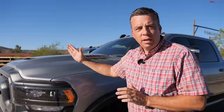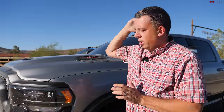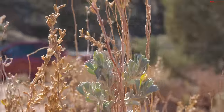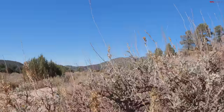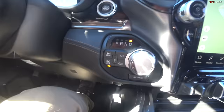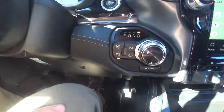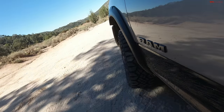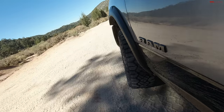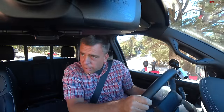RAM invited me here to California to test all these new heavy-duty trucks and they found just the right trail to take them on. So I'm going to take this gas V8 Hemi powered Rebel HD on that trail first. I'm in four low, my rear axle is not currently locked, but I can use that locker, and I want to see exactly how this newest truck in the RAM lineup actually works off-road.